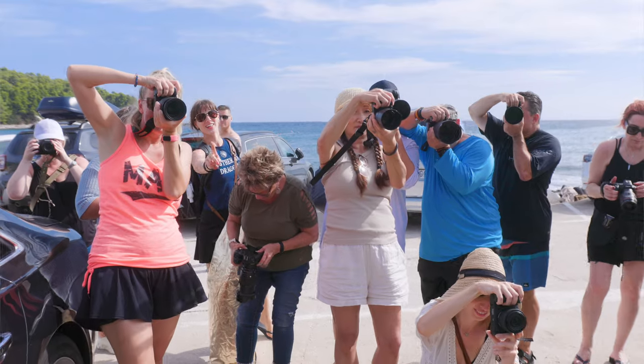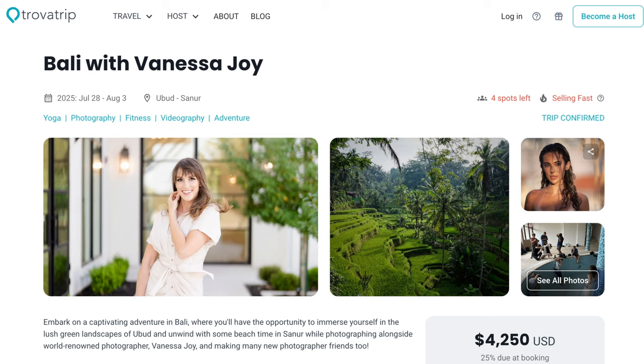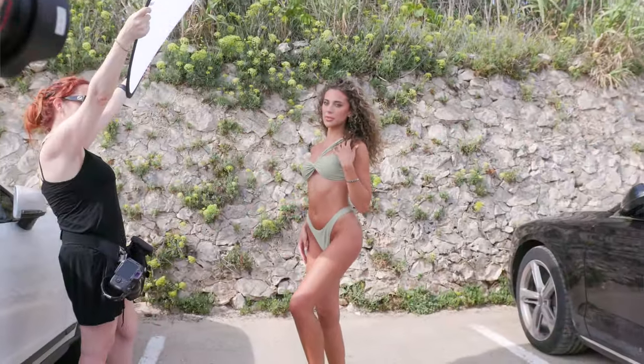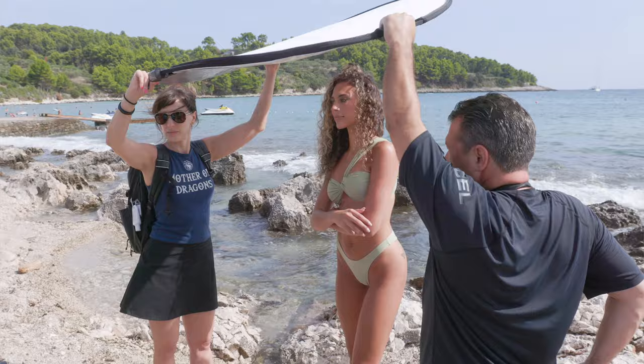I have a crew with me — this is my crew that I take with me on photo adventures. We did Italy last year, this year was Croatia, and next year we're going to Bali. At the time of this recording, there are four spots left for Bali, so head to the link in the description to see if those are still available. Juliana is also coming back with us on the Bali photo adventure. We used pretty much natural light but also popped in a reflector for a little bit of fill, so we could work off the natural scenery and get some light in her super bright blue eyes.